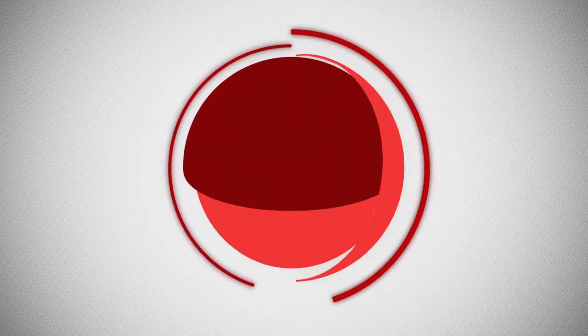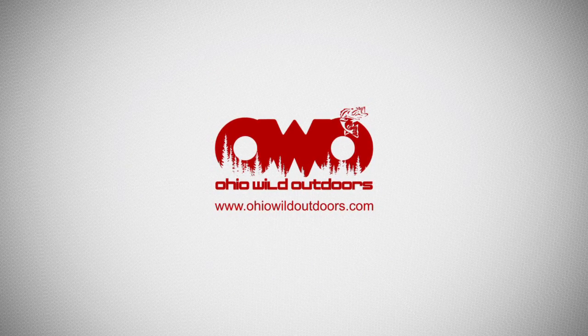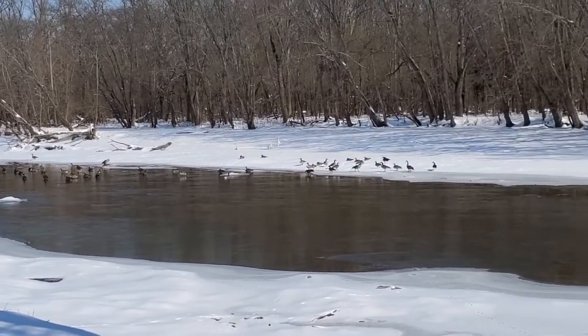Hey there, welcome to Ohio Wild Outdoors. Today we're at Deer Creek, came down to check out some fishing spots for the spring. Going to walk around, get a little bit of video and see what we see.